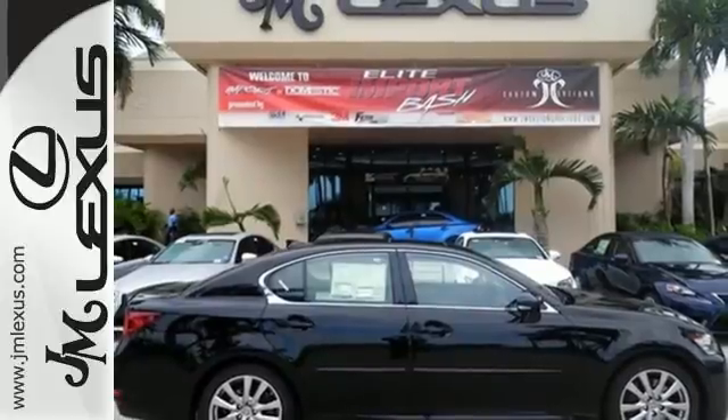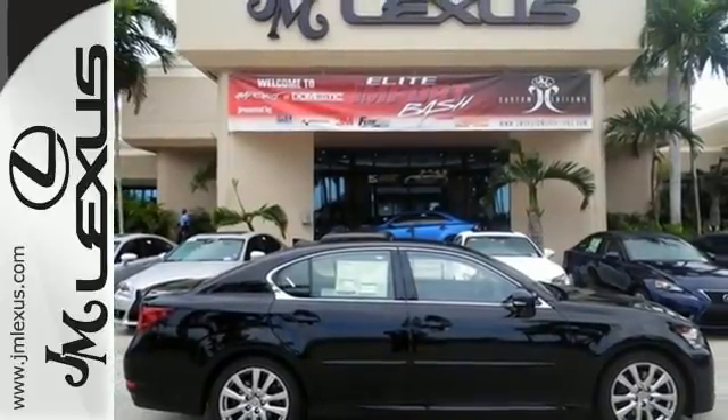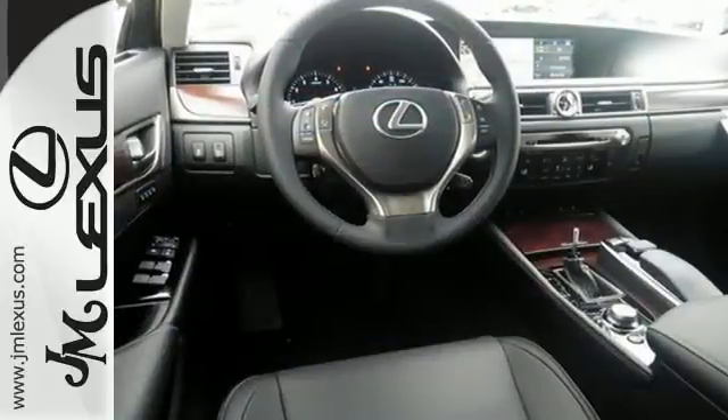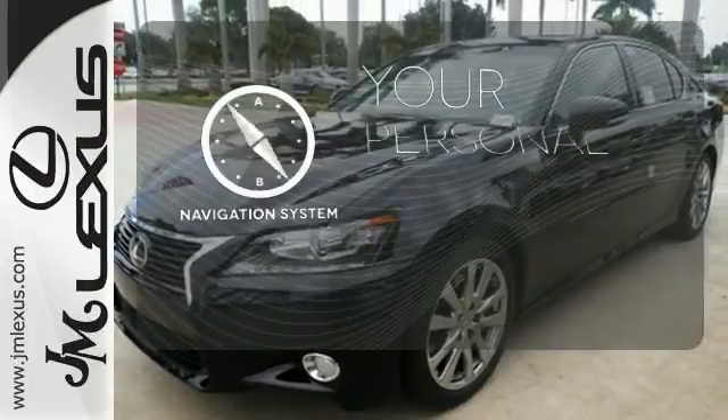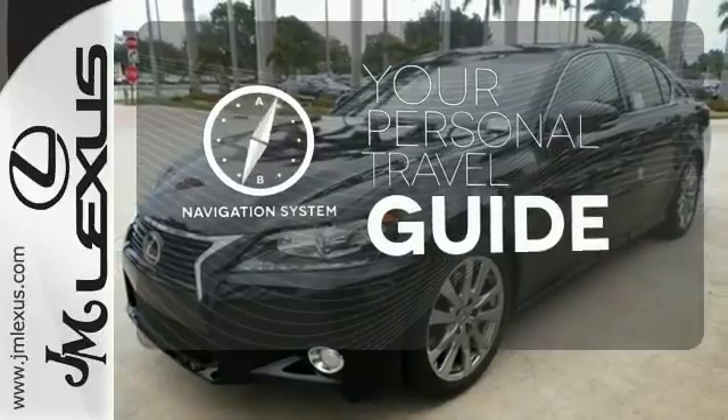Dual zone climate control, DVD entertainment, and premium surround sound keeps everyone enthralled as you lead the show with Bluetooth and voice-activated controls. It comes with a navigation system to easily guide you to your destination.